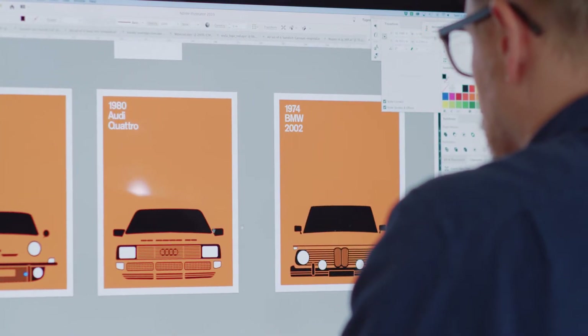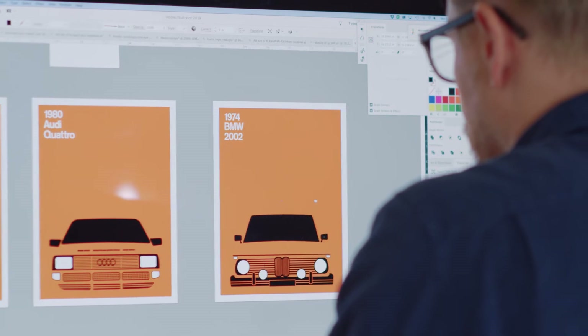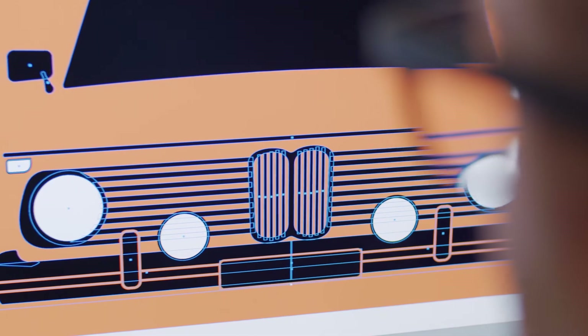I don't want to show really anything from the body of the car if I can avoid it, except for what I count as the bumper and whatever's happening on the grill. I want it to still look like the car, but with as little as possible.